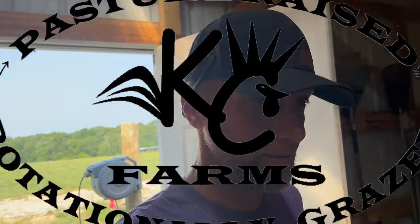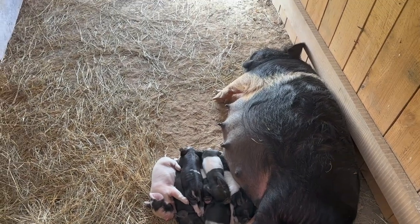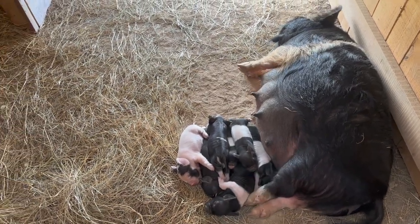Alright, we'll swing by Delilah here. How old are Delilah's? Three days? Yeah, I think Delilah's are three days old. They are doing great — everyone's still alive and thriving. But we'll come down here and check out Chloe.